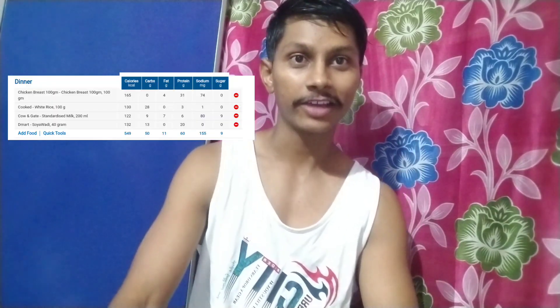Now we have the dinner meal. In the dinner, as usual, 100g chicken, capsicum curry, and 100g rice. Also, my favorite dish — 40g boiled soy chunks. Let's boil it.